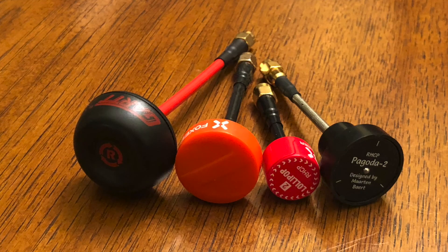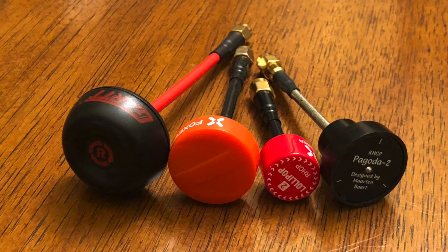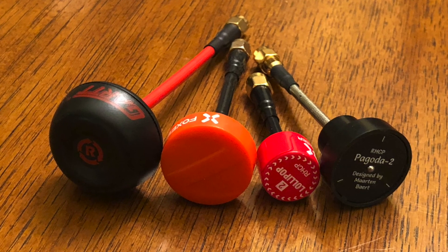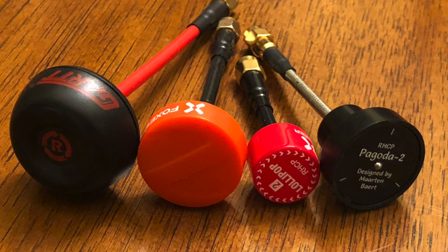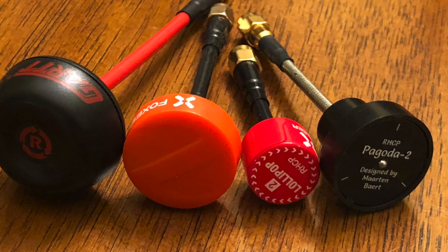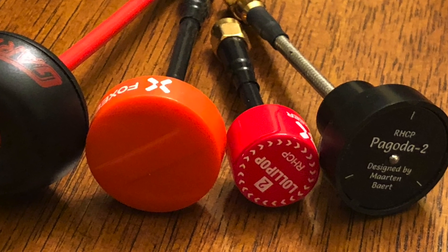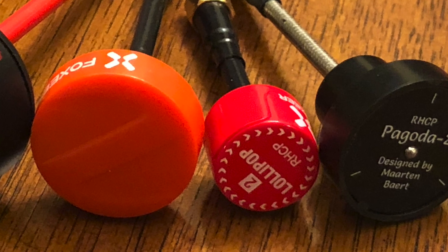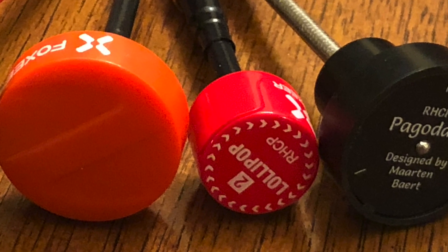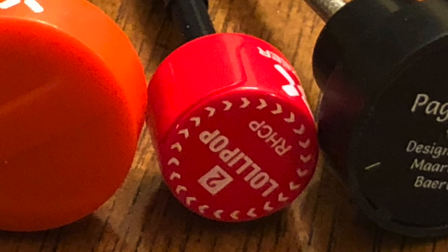Not all antennas perform the same way at different frequencies. If you are flying using middle channels close to 5.8 gigahertz, the recommended antenna from these four is the Lollipop. If you are flying on R8 or R1, your recommendation would be different — maybe Guard, maybe Spedix. This explains why some people say one antenna is better than another, but when you do similar tests you don't get the same result — the conditions need to be exactly the same. A good recommendation is to use the same antenna on both receiver and transmitter, then do small tests with the frequencies to find which works best. You can also use an SWR meter or similar tool to identify the best band for your antenna.